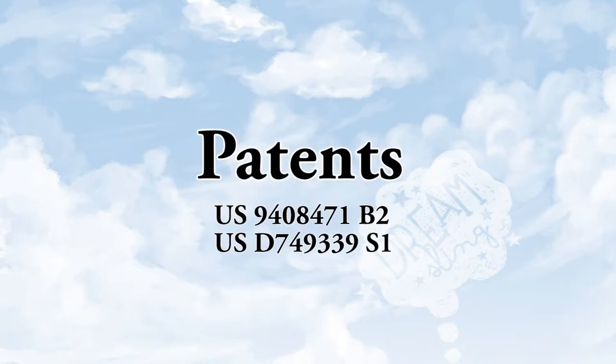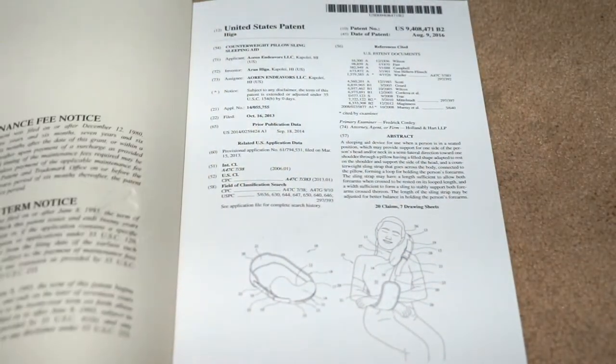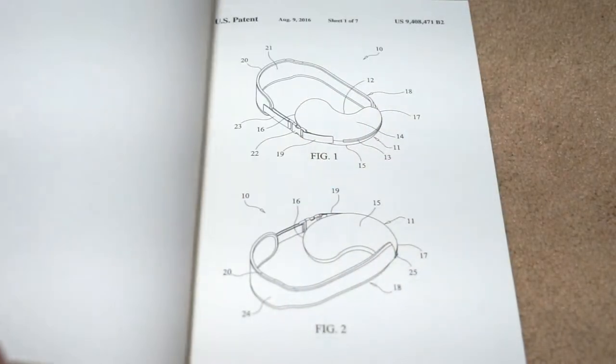The Dream Sling has two patents: a provisional design patent which protects the look, and a non-provisional utility patent which protects the function.